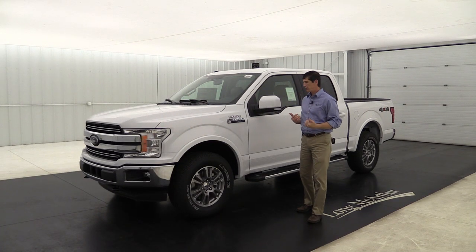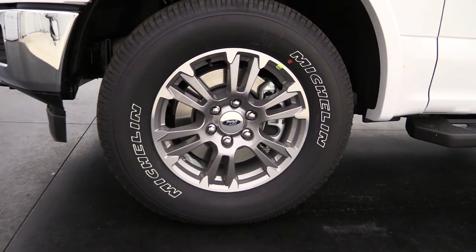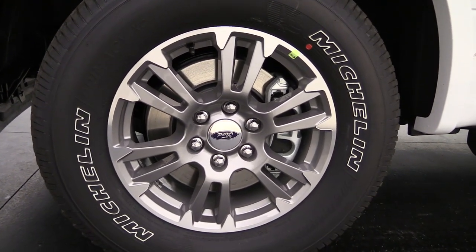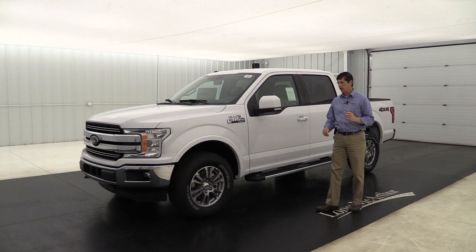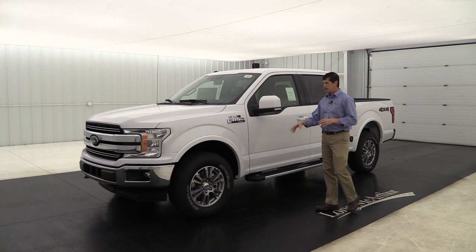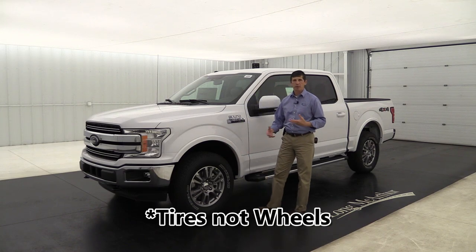Moving around to the side, you'll see the standard wheel — an 18-inch machine aluminum wheel with flash gray painted pockets. It's a really nice looking wheel. Keep in mind that different wheel options are available depending on what's available from the factory.